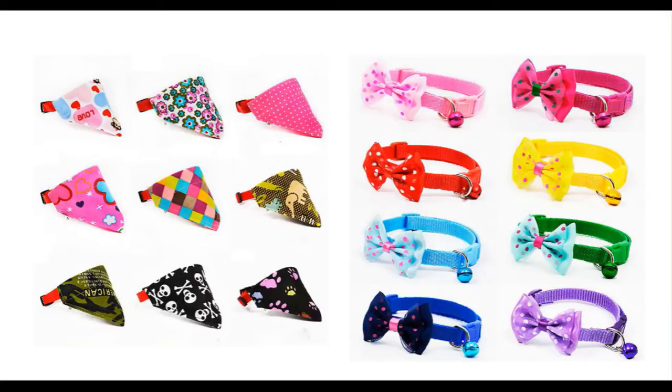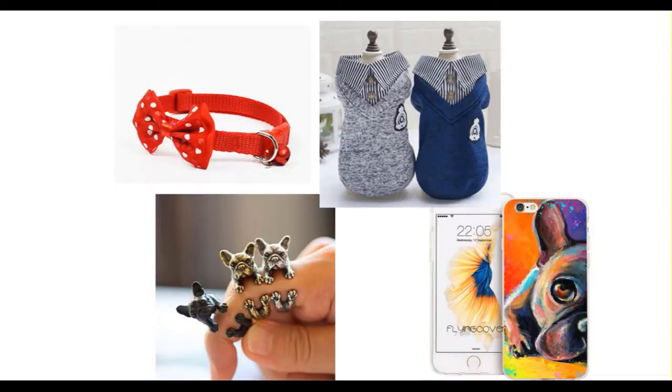At BK&PK we have a great collection of French Bulldog products, whether you are in need of a gift for yourself, a gift for someone else, or a gift for your fuzzy little friend.